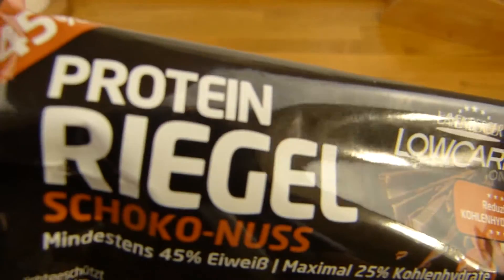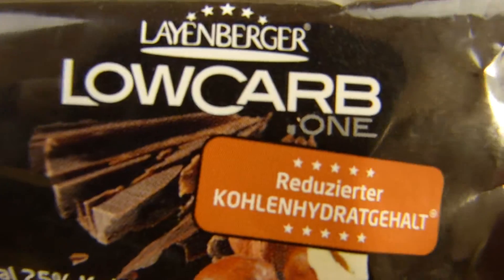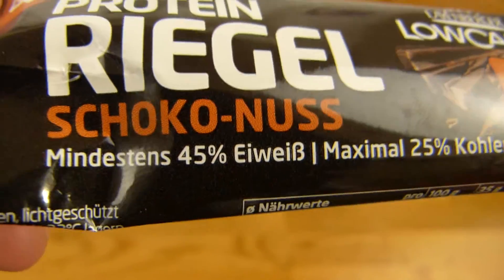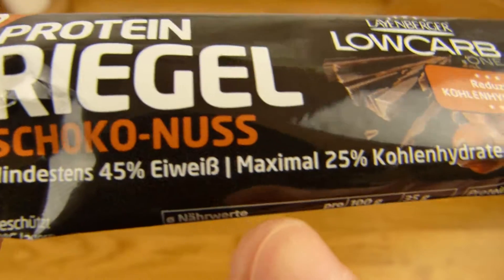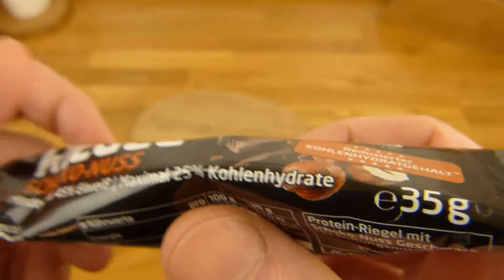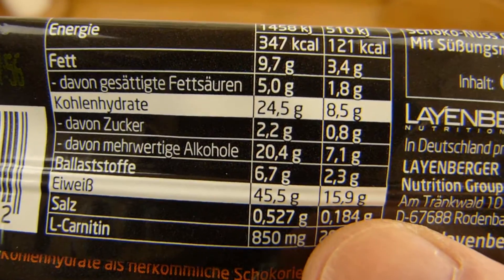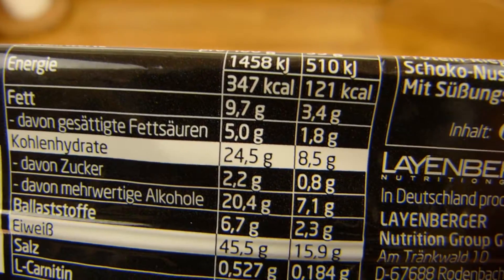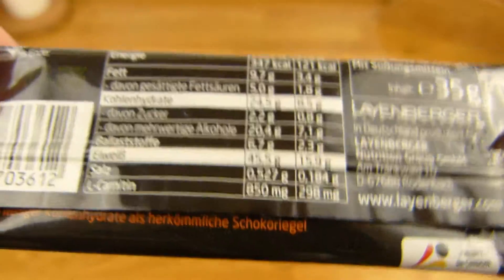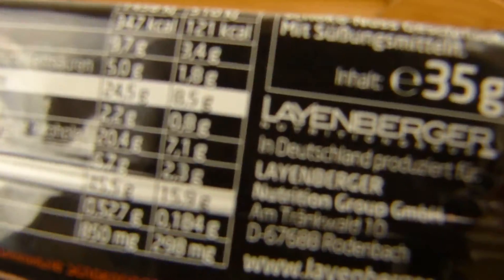Es ist wieder ein Proteinriegel, und ich esse ihn einfach als Schokolade. Hier, low carb — interessiert euch das? Seid ihr Low Carbler, oder ist euch das egal? Mir ist das egal. Der hier hat 45% Eiweiß mindestens und maximal 25% Kohlenhydrate. Hier sind 35 Gramm drin, also 16 Gramm Eiweiß. Der hat 121 Kalorien und funktioniert als Schokoladenersatz, denn der schmeckt auch ganz gut. Es ist Schokonuss von Lionberger.